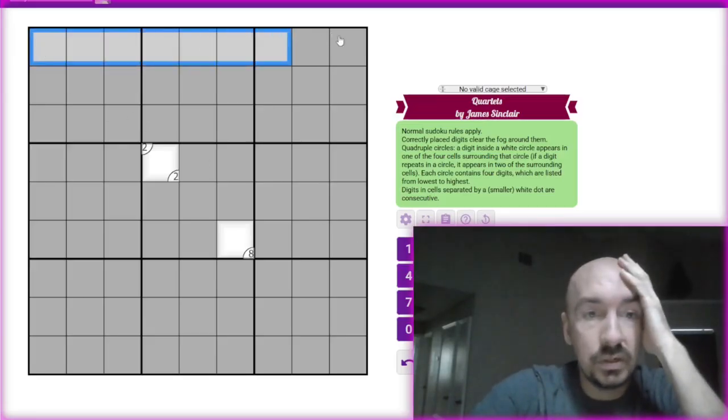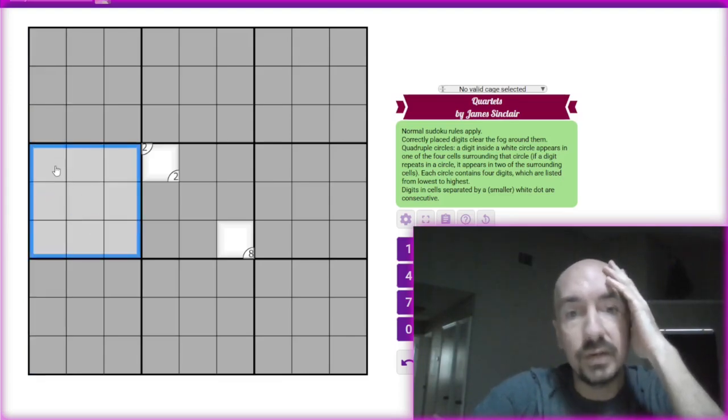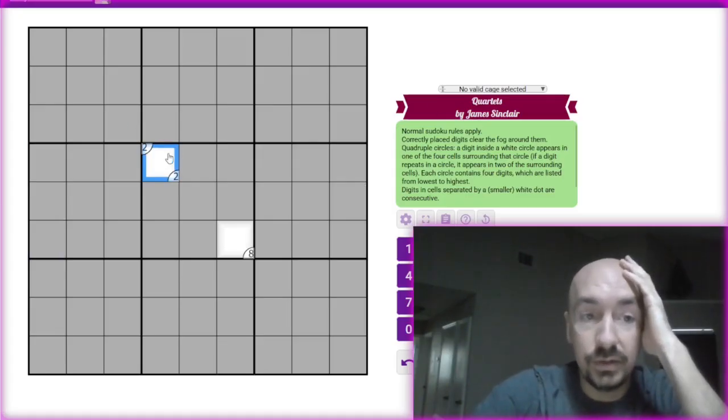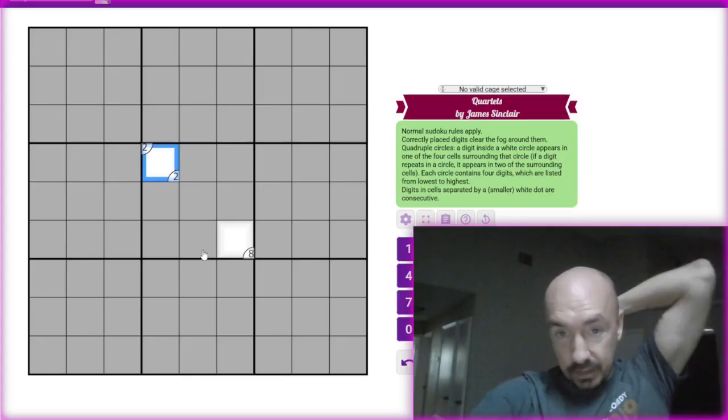Normal Sudoku rules: one to nine in every row, every column, and every three by three box. We have fog, so if I correctly place digits, it will clear the fog around them — so if I fill this cell in, these around it should fill in, and then those around it as well.